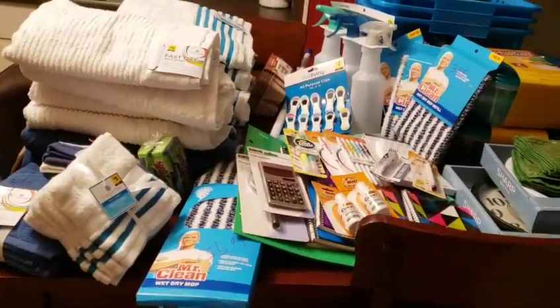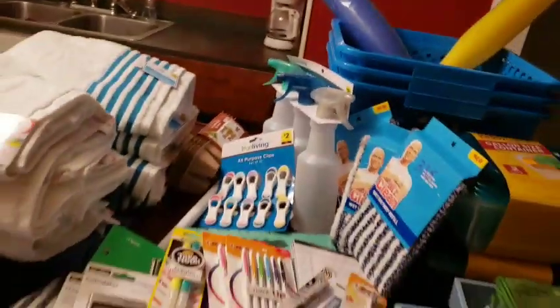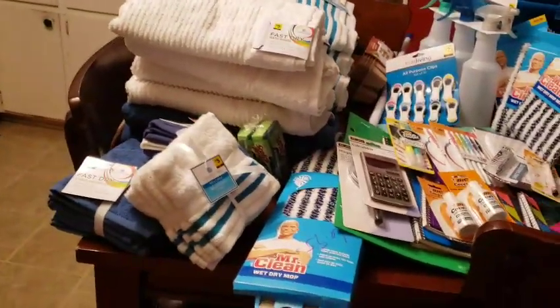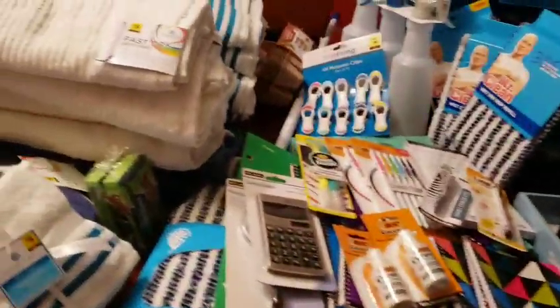Welcome back. It's Couponing with Our Sunday. As you can see, I went to this little DG clearance event. It's supposed to last from today — it's Thursday — to Sunday the 25th of August 2019. But of course, I went today.